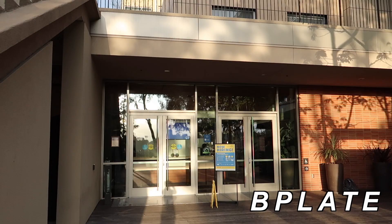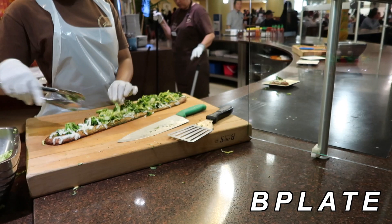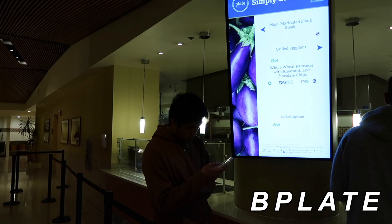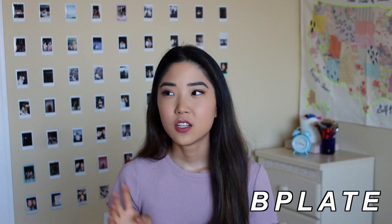We're going to start off with B Plate. B Plate is known as the healthy spot on campus — a lot of food is either organic or locally sourced. This is definitely the place to go if you're a healthy eater like me. They have a bunch of different entree options every day, and they typically have the same kinds of sides — usually like brown rice, steamed vegetables, or stir-fry vegetables. They also have a salad bar and a cereal station.